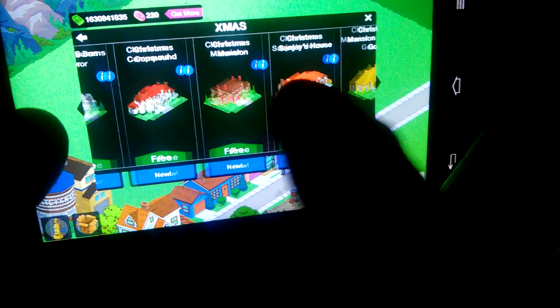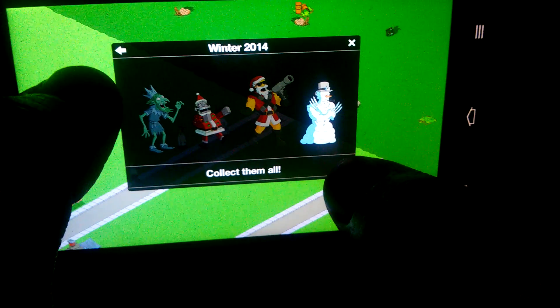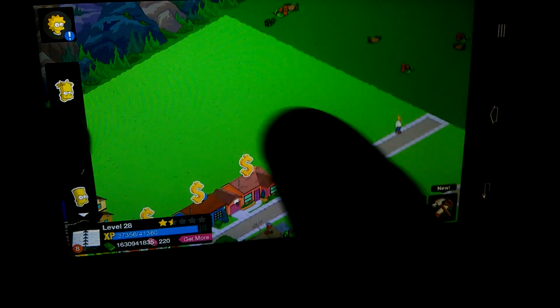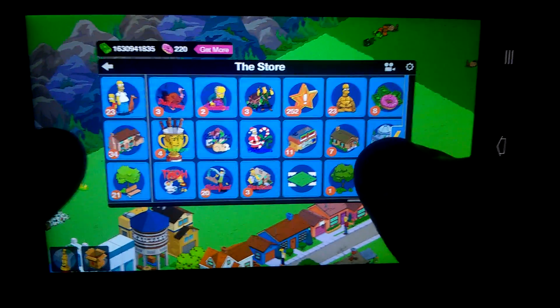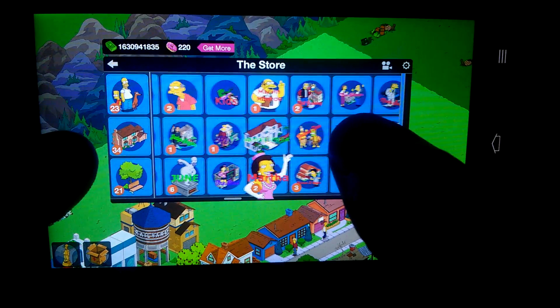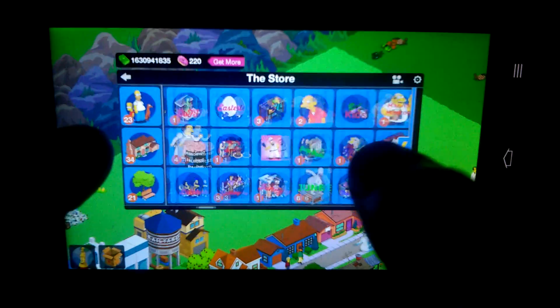Let's get some Christmas stuff — Frosty the Hitman. It has all the old items. Thanksgiving items too. Gay pride, Go to Hell Marge's. Let's see — the ice cream man.